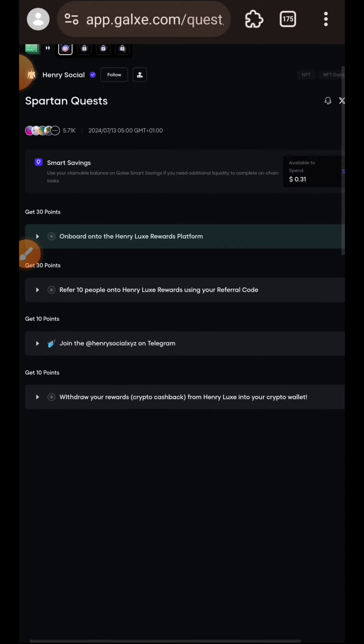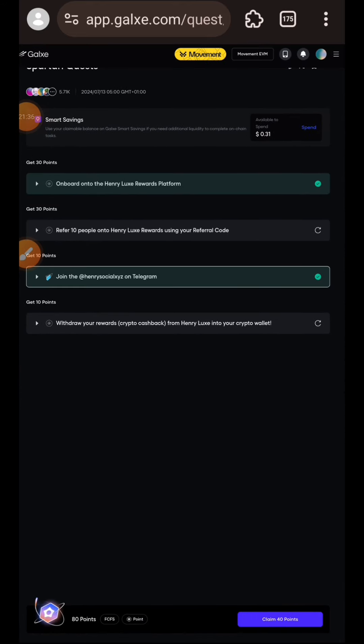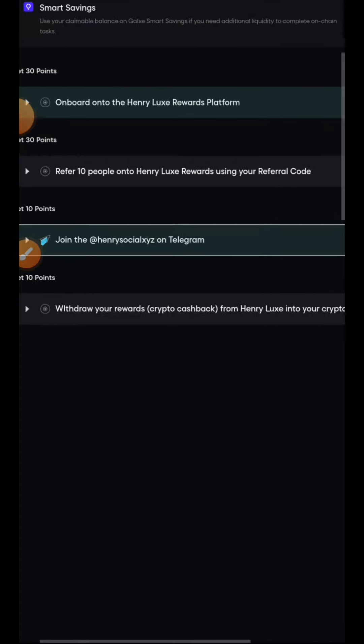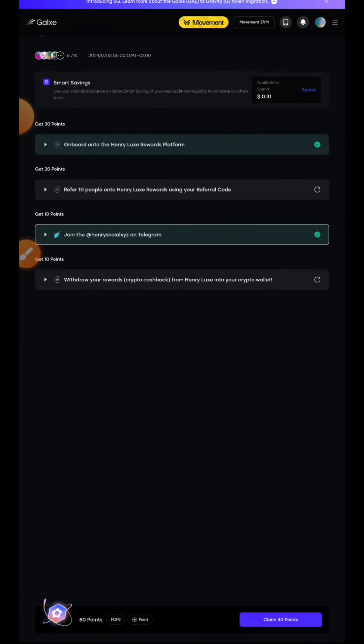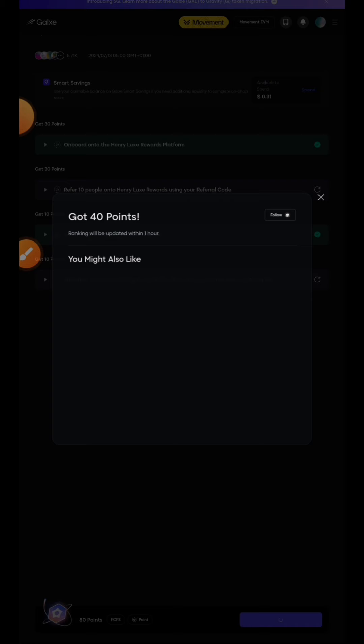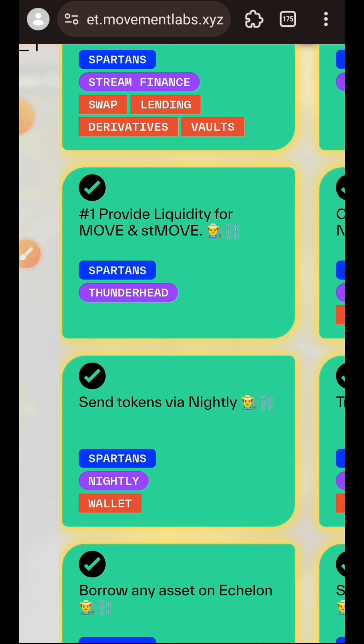We have successfully finished onboarding. Back on Gauss, the next tasks are: refer 10 people into the browser extension, join Telegram, and withdraw the reward earned on Henry. We haven't done anything on Henry so there is no reward to claim. I claimed my 40 points and I am back on the Movement website.